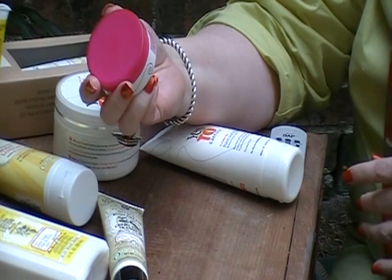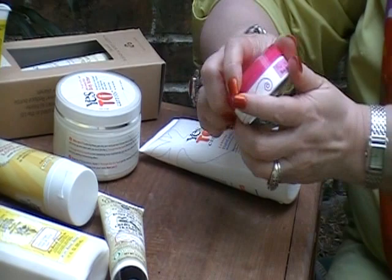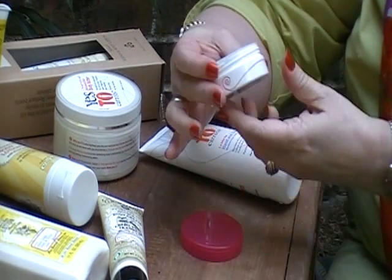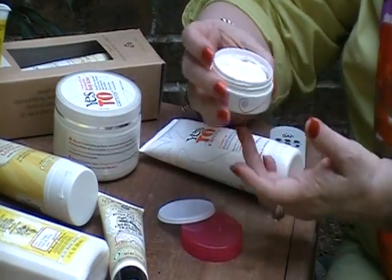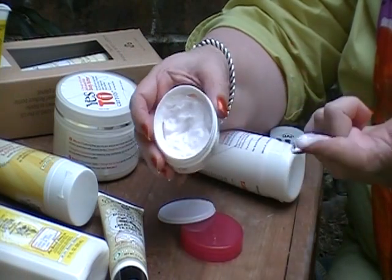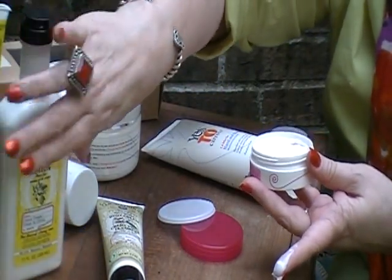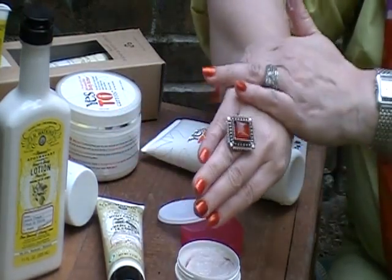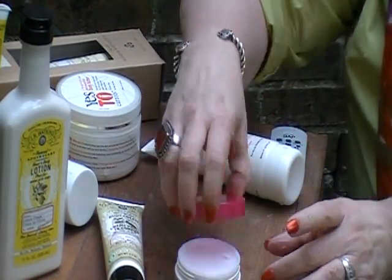This one's called Pink Sugar Body Mousse. This was a very generous sample from Sephora. Smells like cotton candy. It's like a whipped mousse — just like the name describes. It's a lotion, probably the consistency of this Watkins Hand and Body Lotion, only in a whipped form. I'm going to have the softest hands around when this video is over.